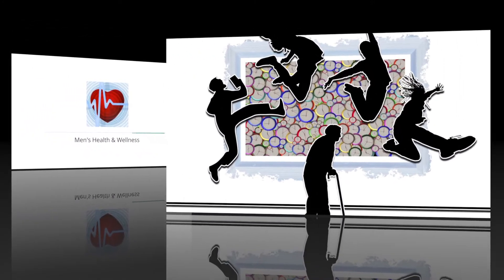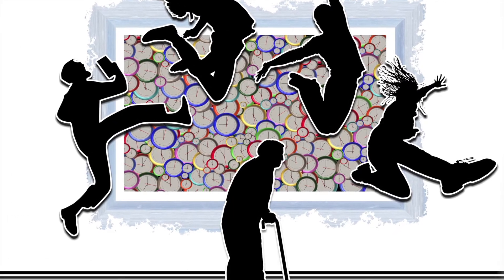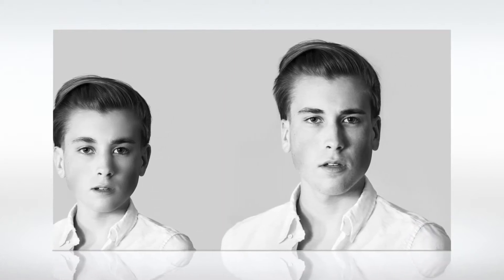Welcome to the seventh video in our series focusing on how to reverse your biological age. In this video, we will look at the importance of what we call telomeres. But first, let us remind ourselves of nature's first five rules. Rule number one tells you to start moving because daily exercise is vital if you want to reverse your biological age.